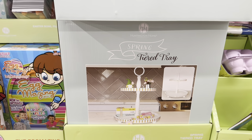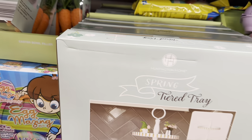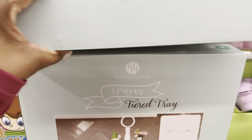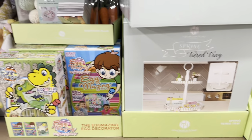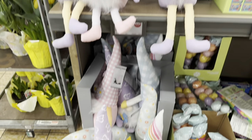These tiered spring tiered trays came in last week and are so beautiful at $13.00 — available in natural wood and green. Mini gnomes are $5.00 and large gnomes are $9.00.